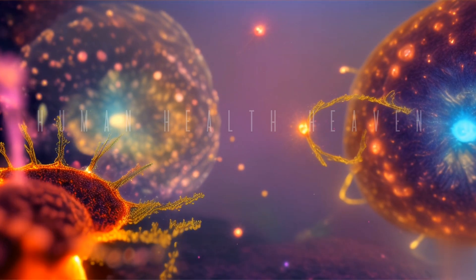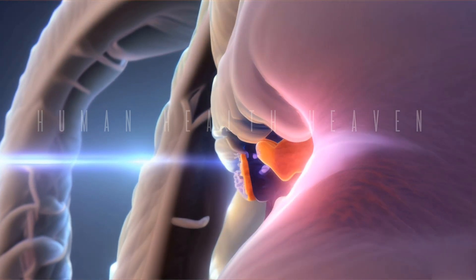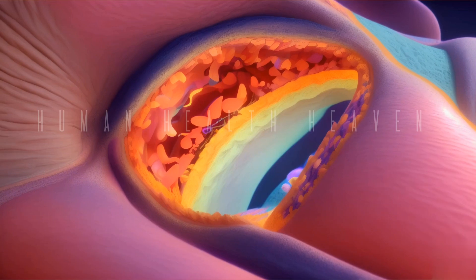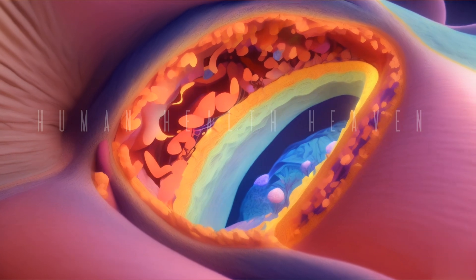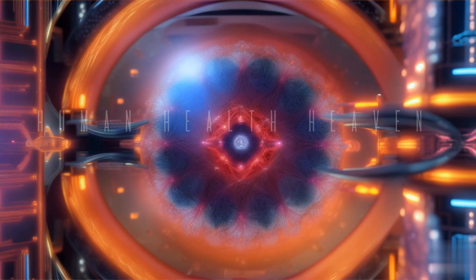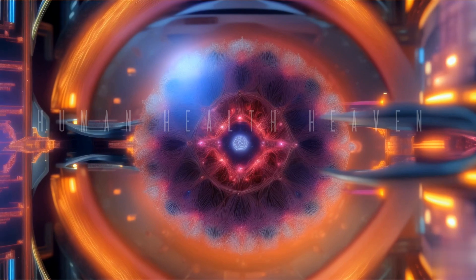The medulla is the inner region of the thymus where constant modification and replacement of lymphocytes occurs. The medulla is where new lymphocytes are trained — they are modified and transformed appropriately so that they gain the ability to fight against pathogens and other inert elements familiar to them.